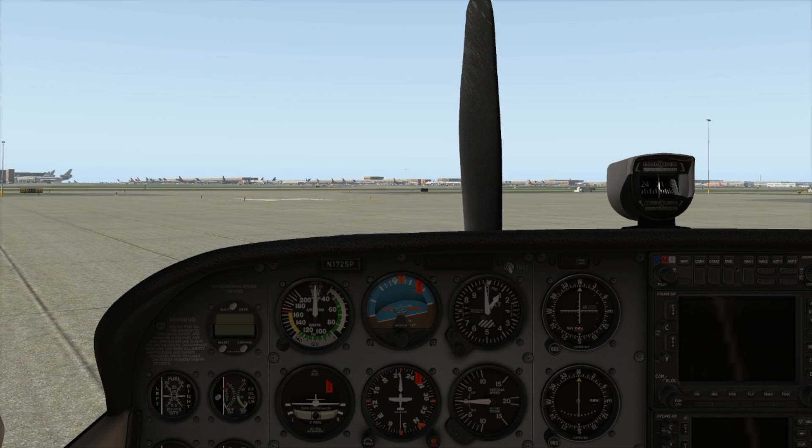Let's take a tour of the sounds in the X-Plane 11 Cessna 172. All the following sounds were recorded numerous times in a real aircraft for realism as well as randomization.